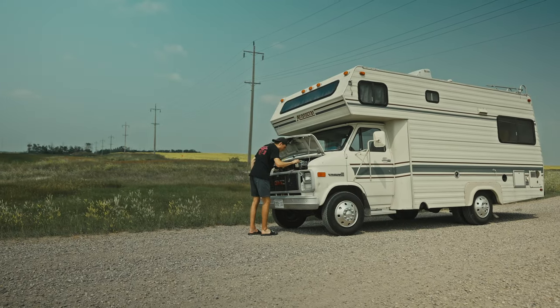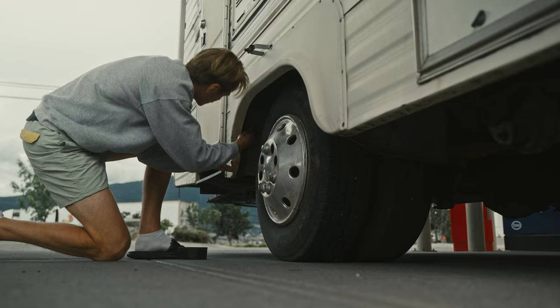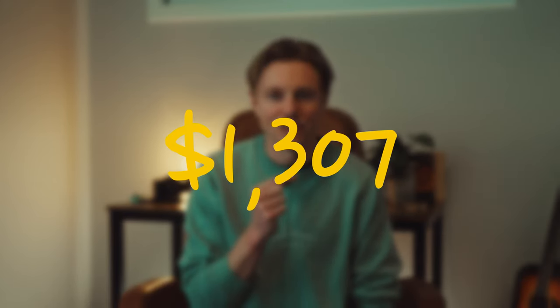Roger did an amazing job with Donna, but of course, her being a 1985 and with us driving 13,000 to 14,000 kilometers, of course you're going to run into an issue or two and need a bit of maintenance. Our total spent on the road on repairs, oil changes, and whatnot was $1,307 Canadian dollars.